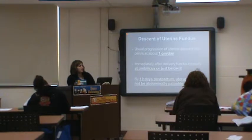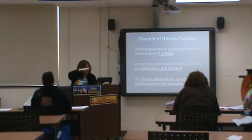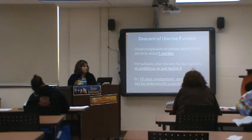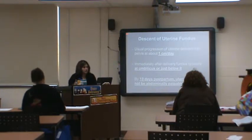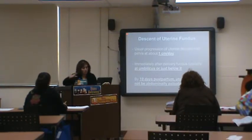Descent of the uterine fundus is about a centimeter a day. Right after birth it should be at the umbilicus or just below. By 10 days postpartum, you shouldn't even be able to feel the uterus anymore. The only time the fundus would be up one or two is if mom had twins, a lot of fluid, or polyhydramnios. If it's a singleton with no complications, it should be going down.